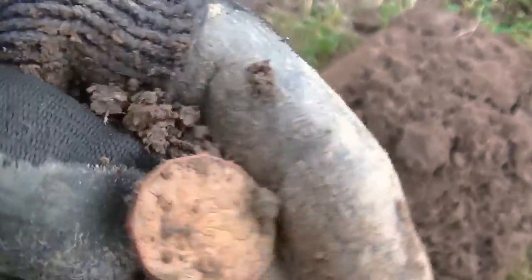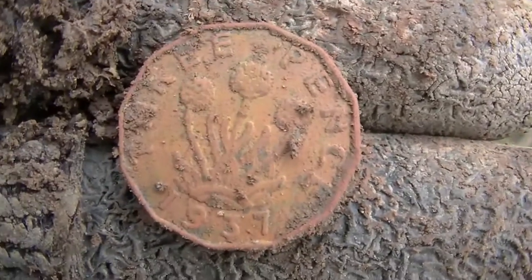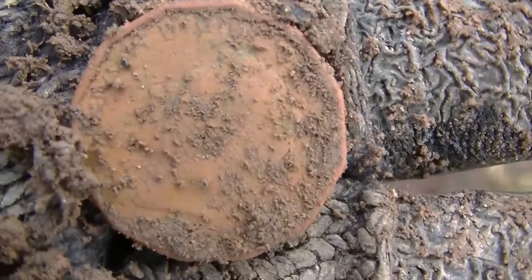As you can see — a 1937 farthing bit. Extremely rare. Right, moving on.